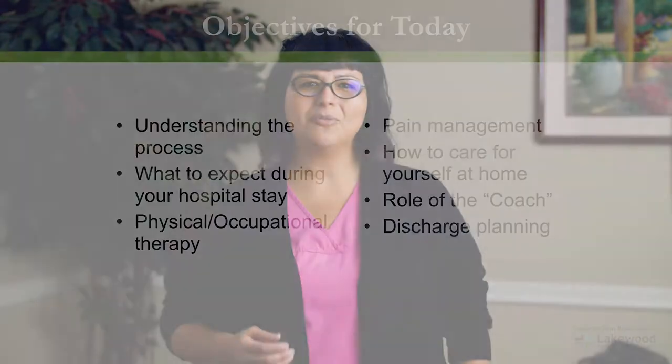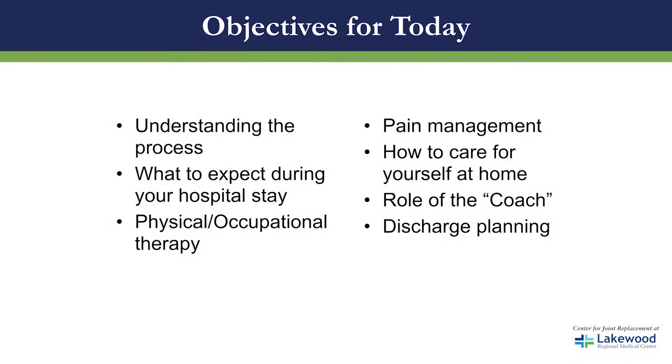In today's class we will help you with the understanding of the process of joint replacement. We will teach you what to expect during your hospital stay. We will talk about physical therapy and occupational therapy, pain management, how to care for yourself at home, the role of a coach and caregiver, and also discharge planning.